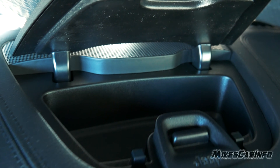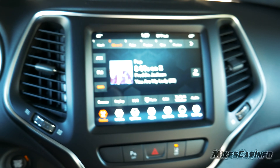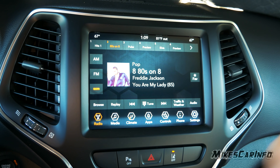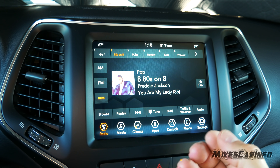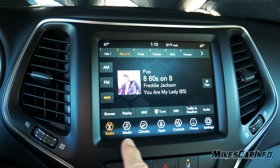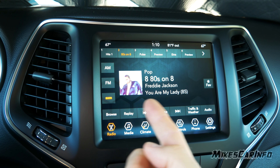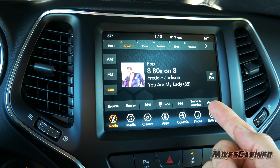At the very top of the center console is a storage compartment. There's the Uconnect touchscreen — the clarity, colors, and contrast ratio are fantastic, and it's easy to use. The icons run across the bottom. The first one is Radio, giving you album art, AM/FM and satellite radio, presets at the top, and audio adjustment.